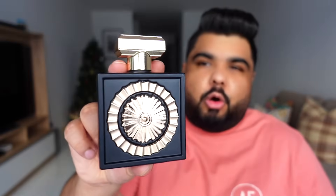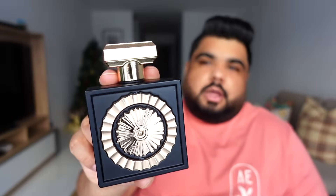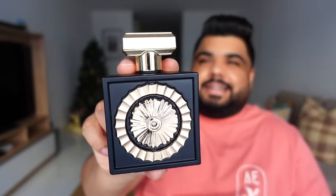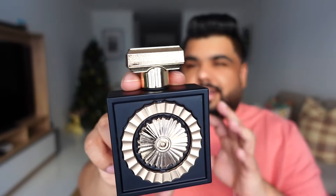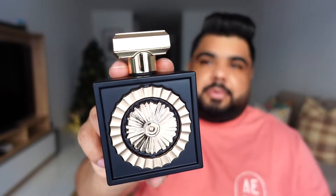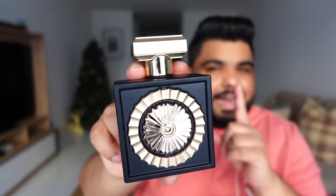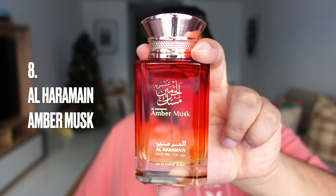Number seven is Lattafa Pride Nebras Vanilla Bomb. This is said to be a clone of Eilish by Billie Eilish, though I also get a bit of Xerjoff Lira vibe in it. If you're looking for a delicious gourmand for winter, Lattafa Nebras is one you can pick up for less than 50 dollars. I've done a full review on this one too — I'll leave a link in the description or pin it in the comments.